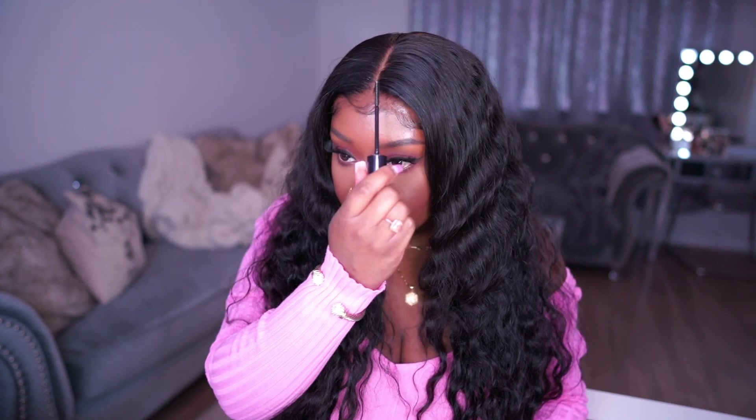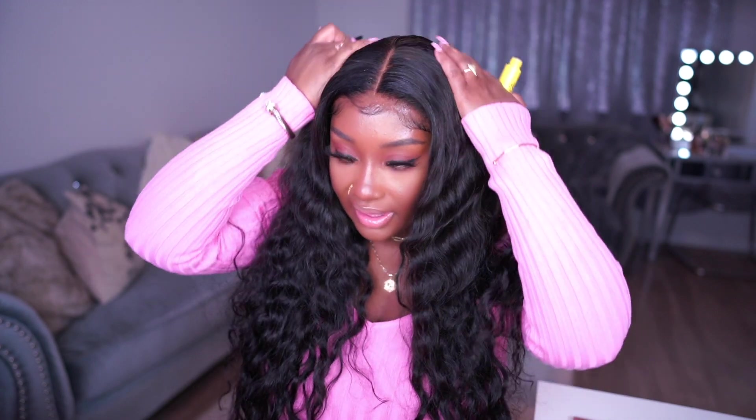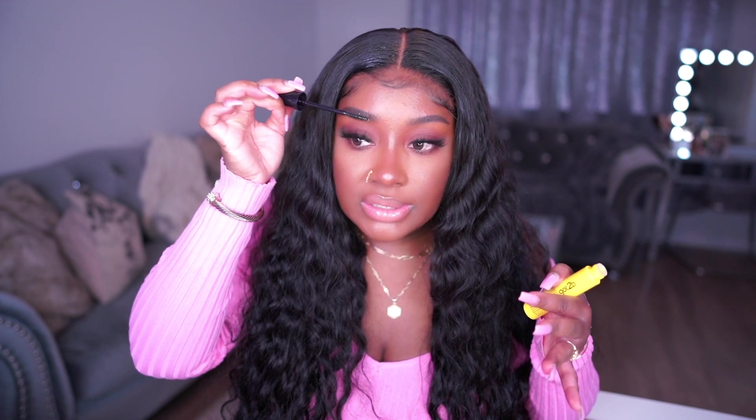First up for makeup we have Got2Be - this is for brows and edges. If you're having issues with the edges of your hair you can simply use it to control flyaways, or you can use it to tame your brow hairs. I think this product is super bomb for both.